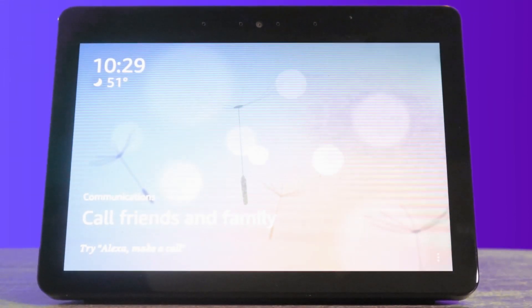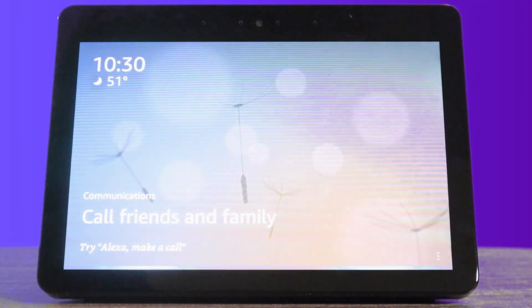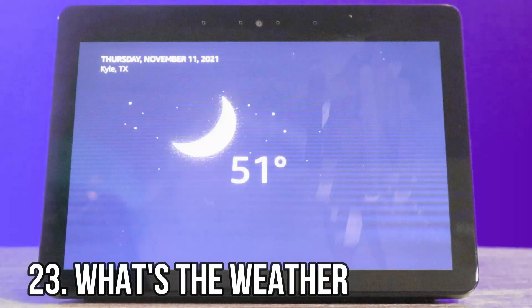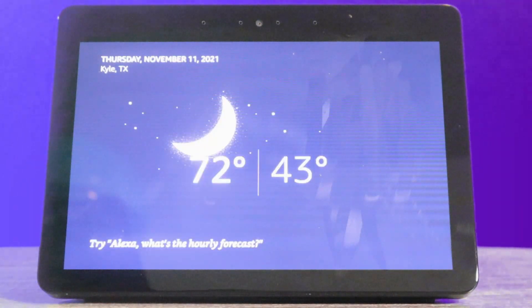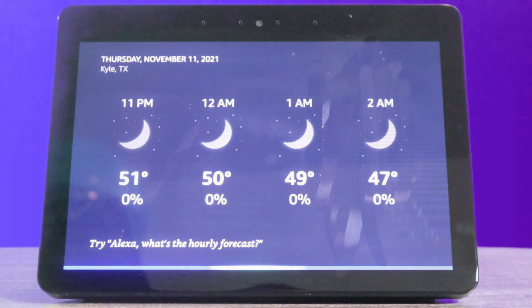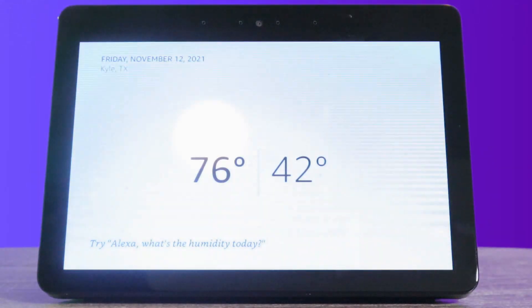Another thing I like on here is finding out the weather. Alexa, what's the weather today? Currently in Kyle, it's 51 degrees Fahrenheit with clear skies. You can expect more of the same tonight with a low of 43 degrees. Not bad. Alexa, do I need an umbrella tomorrow? No rain is expected in Kyle tomorrow.